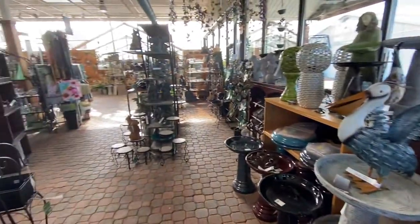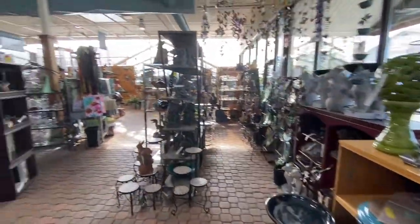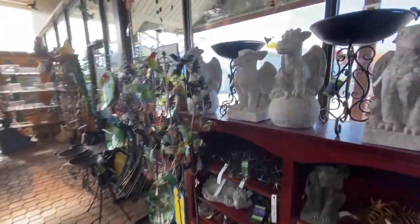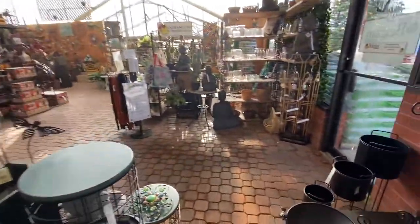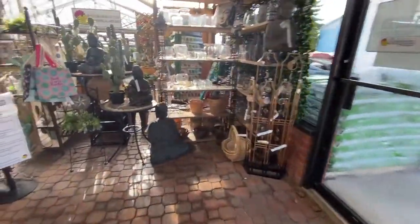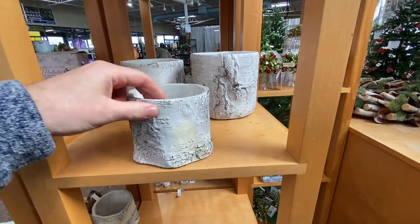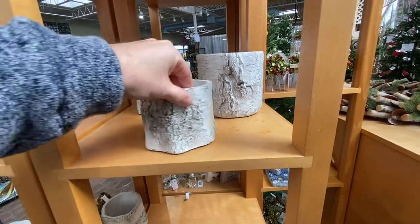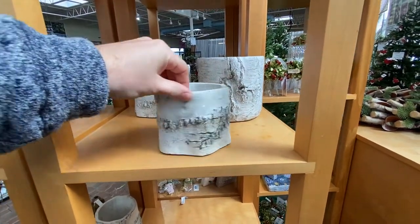I just walked in the front entrance here and there's a lot of stuff. They have a whole lot of kind of garden ornaments too — not exactly my style, but they do have a lot of variety here, which is good. I actually really like these concrete pots; they kind of look like a birch tree, which is pretty neat. Never really seen something like that before.